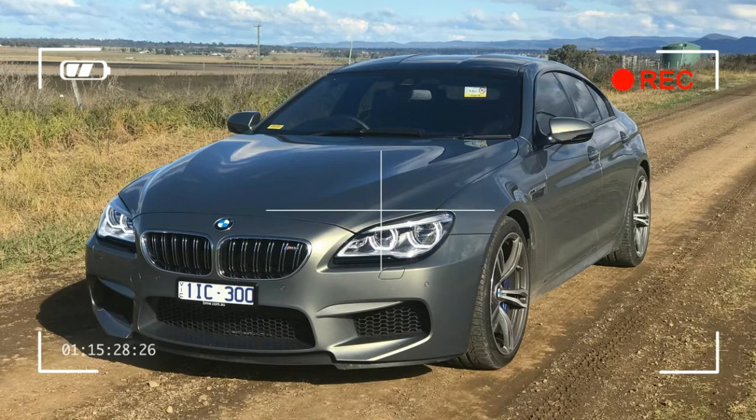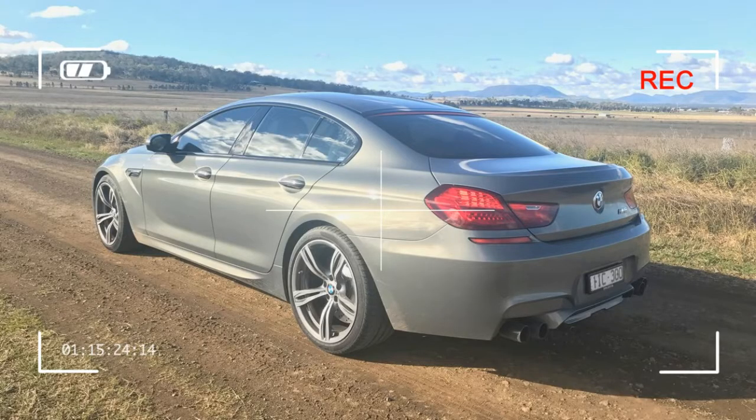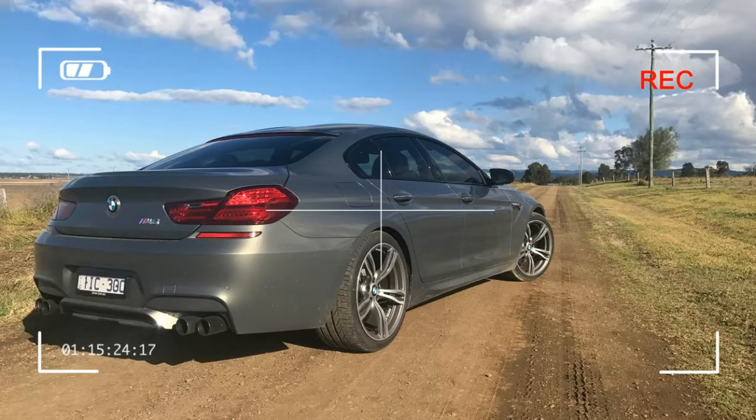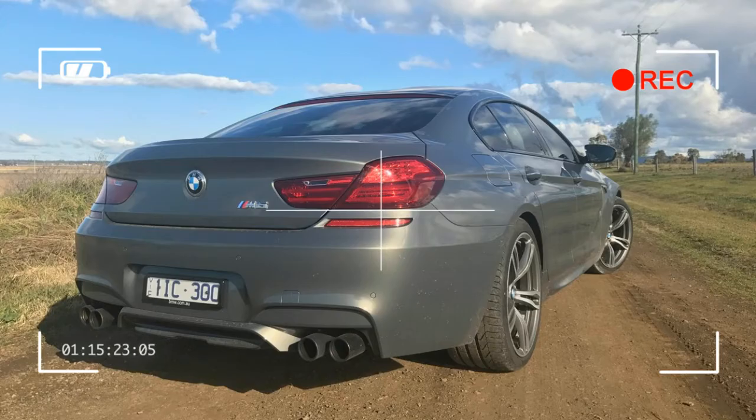Here is a car that oozes understated class. It's subtle, yet aggressive at the same time. It speaks volumes to those that know what it is, and yet blends in amongst the folk for which it's not intended to impress. It's practical yet sporty, and it's usable as a daily, but also fun when things get serious. It's a near-perfect blend of two worlds. But it's by no means perfect.